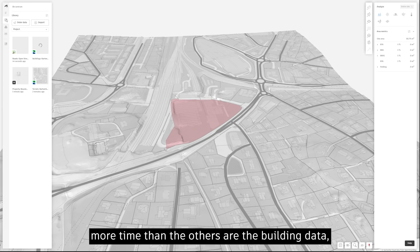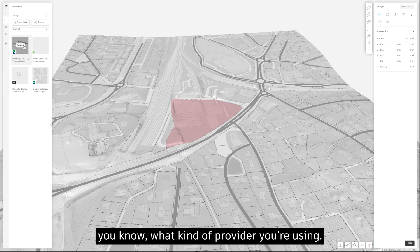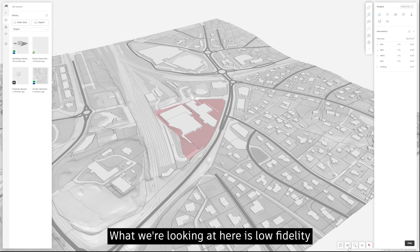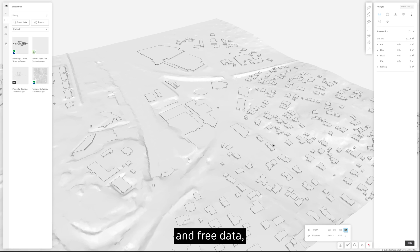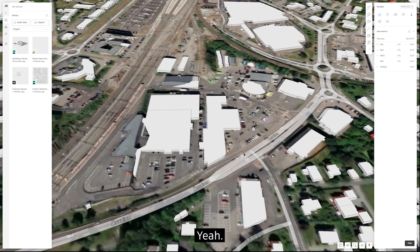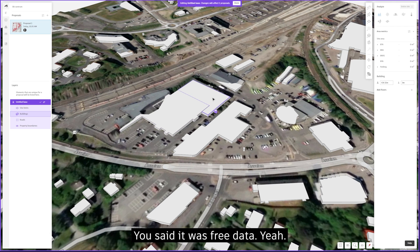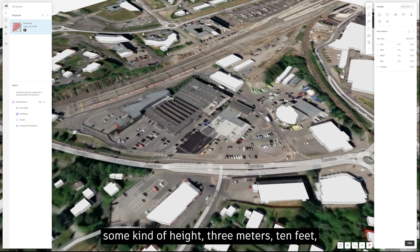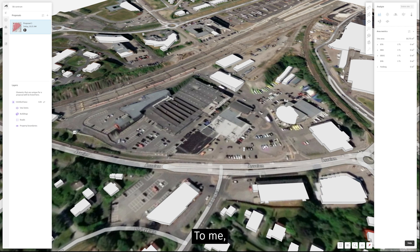One of the things that takes a little more time than the others is the building data, depending on what kind of provider you're using. What we're looking at here is low-fidelity, free data — but it's good enough to get started and understand my site. With building heights, if you just have a footprint, we're going to assume some kind of height — three meters, ten feet — and then you can modify that as you want. As an architect, before I'm getting paid for the project, this is good enough for me to get started. Good enough, early enough, fast enough.